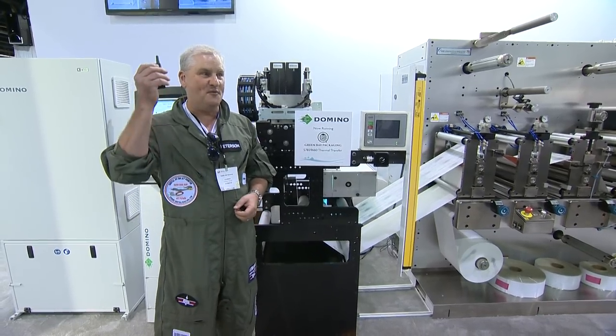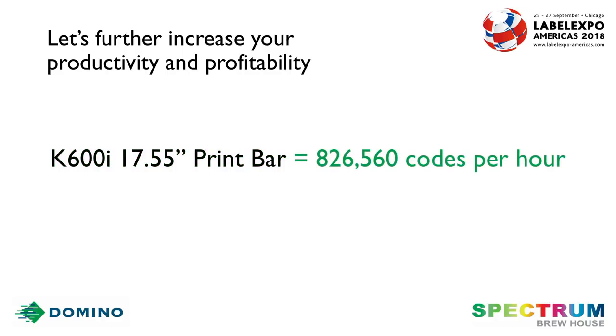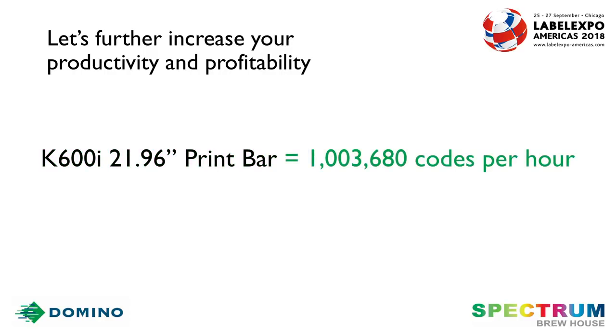But wait, there's more. The dual bar system is also available in larger configurations. We have a 17.5 inch unit that on a 16 inch press can do 826,000 and change as far as barcodes. If you move it to a 20 inch press, we can do over a million barcodes.